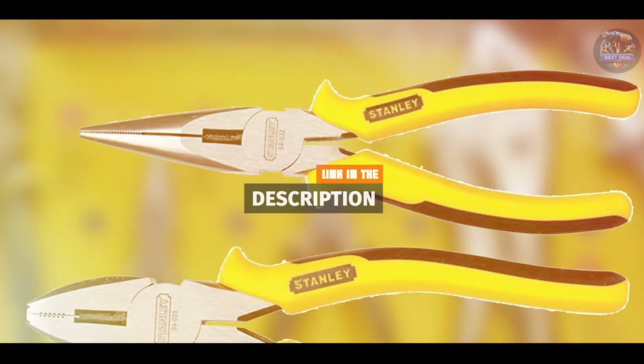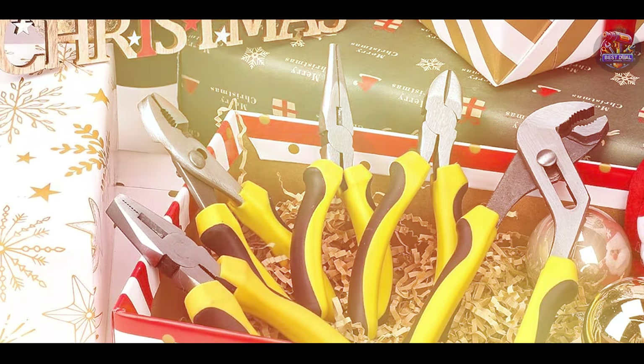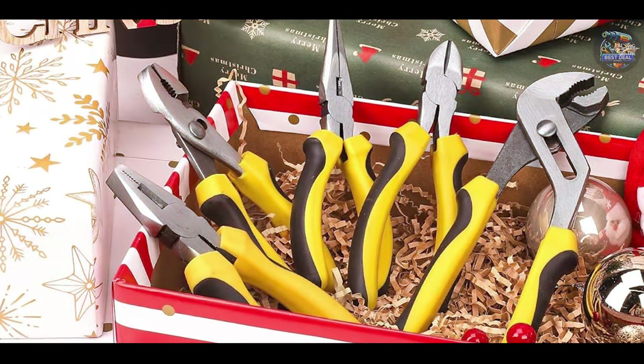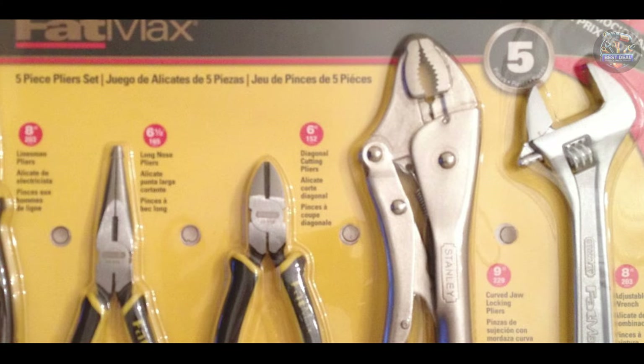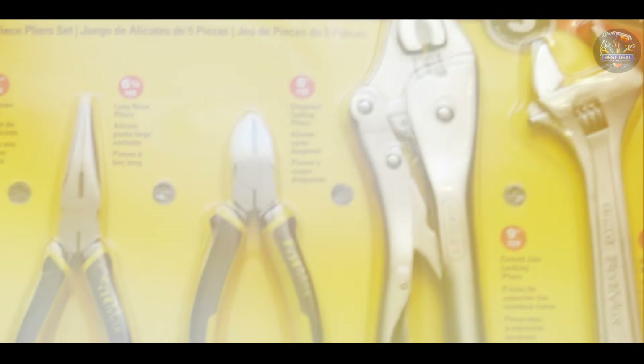The Stanley 5-Piece Pliers Set includes slip joint pliers, long-nose pliers, diagonal pliers, groove joint pliers, and lineman's pliers. Each plier is made from forged steel for strength and durability, and features bi-material handles for increased comfort and grip.